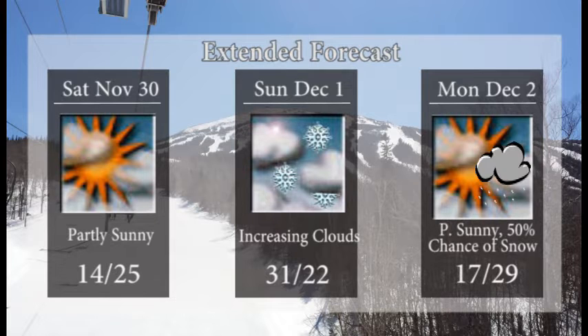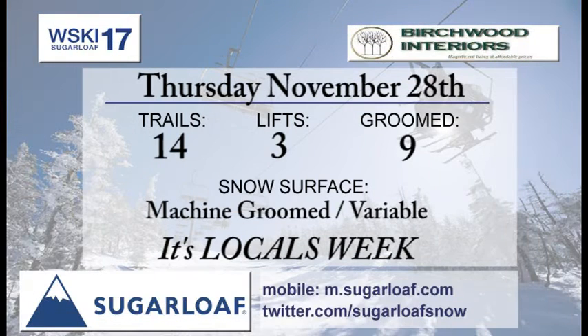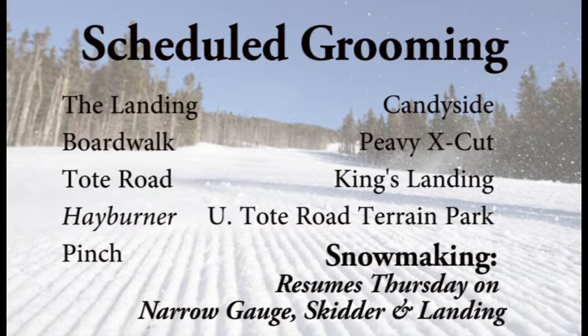17 will do it for your low on Monday, with a 50% chance of some snow. 29 will do it for your high down at the base. Thursday, November 28th, we're looking at 14 trails of ski and ride open. Three lifts getting into those runs. Nine trails on the groomers list — they may or may not groom Hay Burners, so that may change to eight groomed trails.